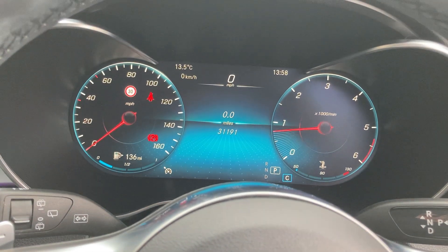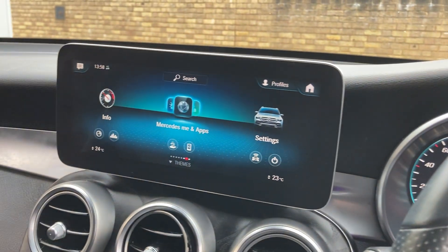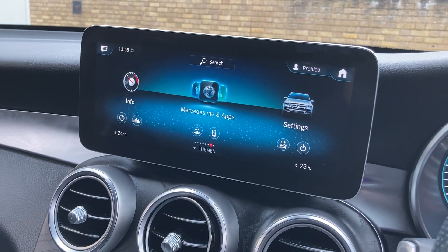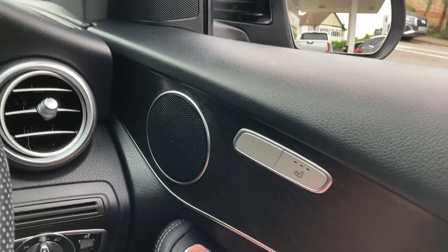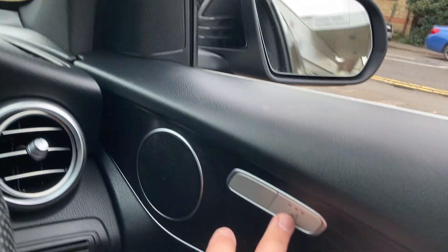That just shows you the new dashboard layout with a digital rev counter and digital speedo. We've got the new style setup as well — it's got power fold mirrors and heated seats.